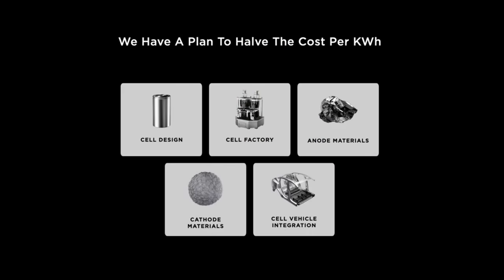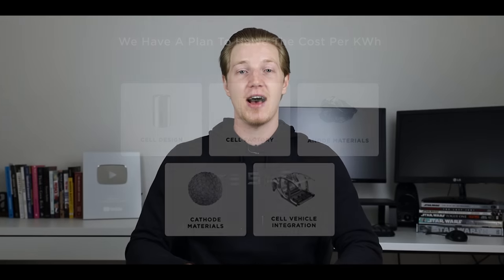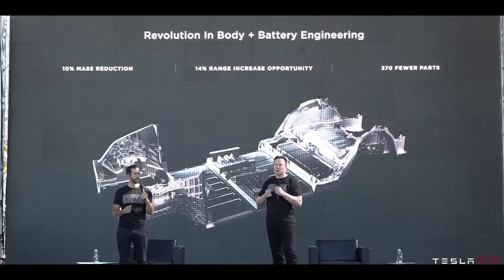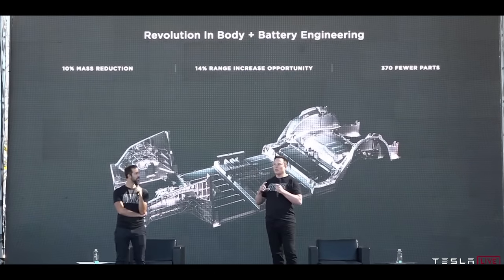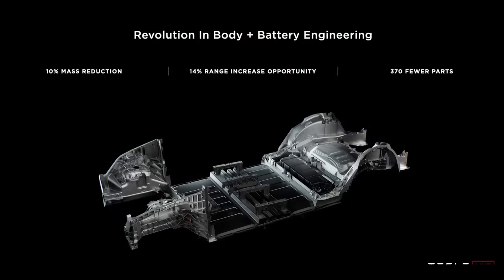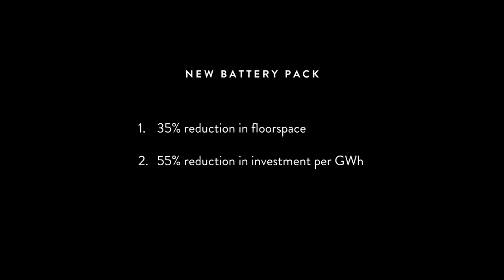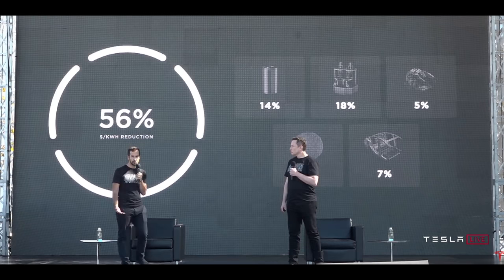The final prong is cell vehicle integration. Elon talked about making the battery pack itself structurally important to the integrity of the vehicle. The front of the car is one piece, the back is one piece, and the battery pack in the middle forms part of the structural integrity. These changes give a 10% mass reduction, a 14% range increase, and 370 fewer parts. This new system also leads to a 35% reduction in floor space required to assemble it, a 55% reduction in investment per gigawatt hour, and another 7% reduction in cost per kilowatt hour.